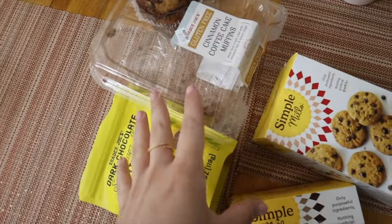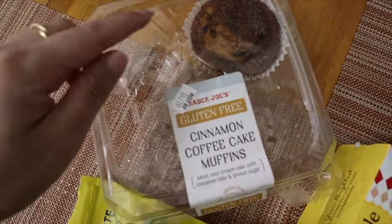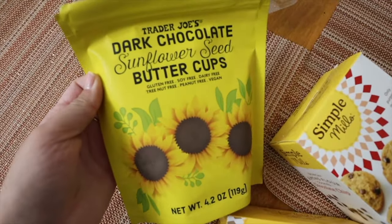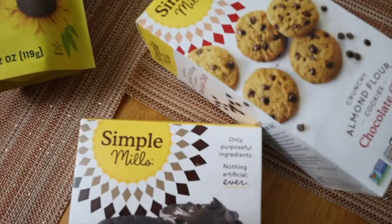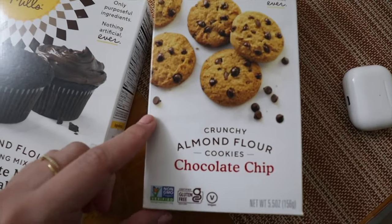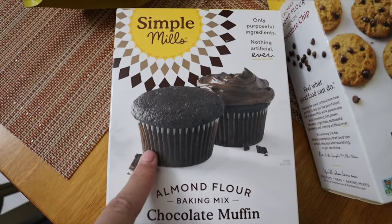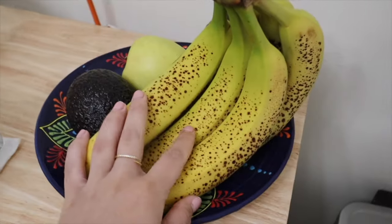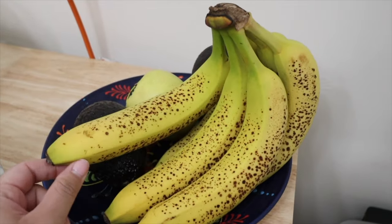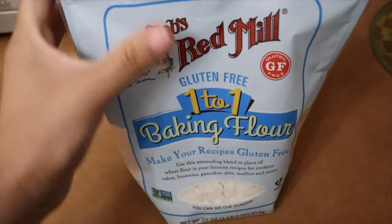Before I make breakfast, I want to show you guys some of my favorite gluten-free snacks and desserts. These cinnamon coffee cake muffins are really good — they also have a double chocolate flavor. These are sunflower seed butter cups — gluten-free, soy-free. Simple Mills is another favorite brand; they have almond flour chocolate chip cookies, 10 out of 10, and a chocolate muffin and cake mix I haven't tried yet. We also have ripe bananas, so maybe we'll bake something. For baking from scratch, the best flour I've used is Bob's Red Mill One-to-One Baking Flour.